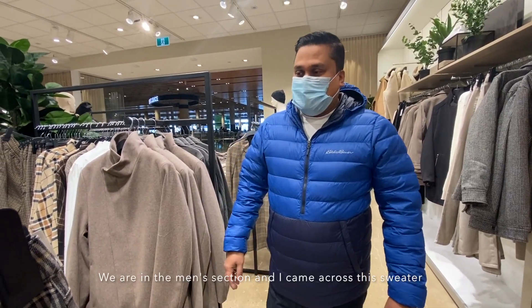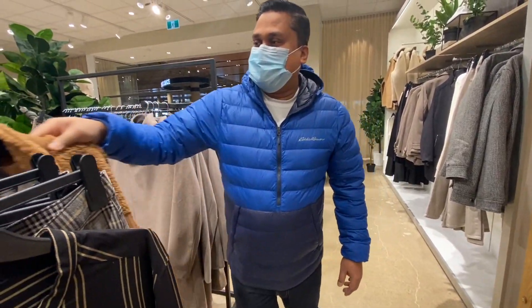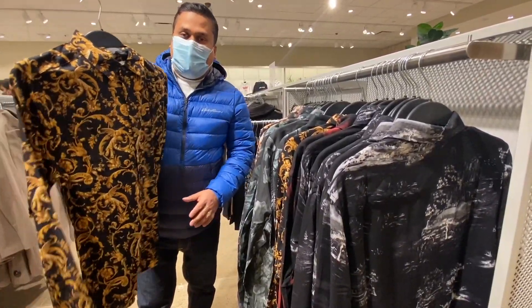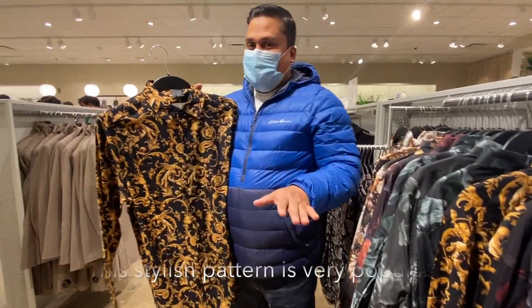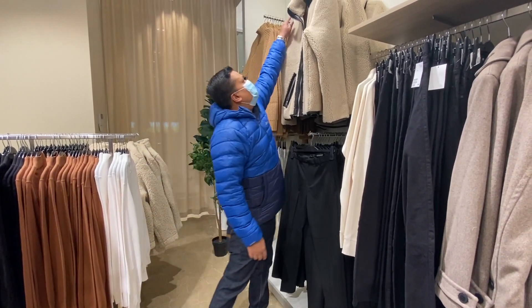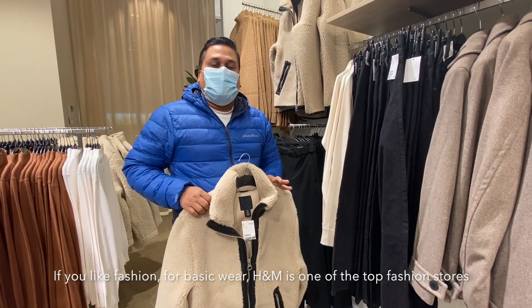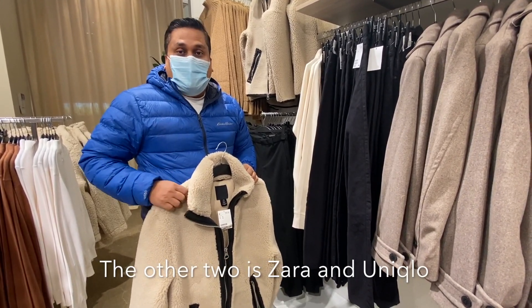We are going to take a look at the men's section — the sweaters and shirts available here. This sweater is $100. We like to do fashion basics, and H&M active is great. We have some from H&M and the rest are from Zara or Uniqlo.